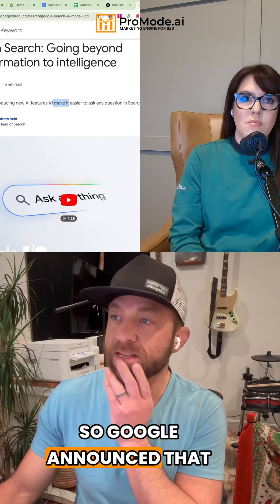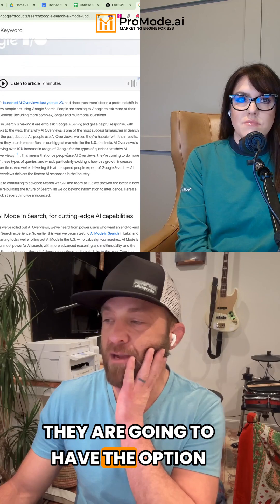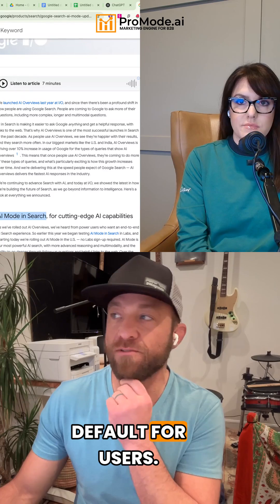Google announced that they are going to have the option to have AI mode in search set by default for users.